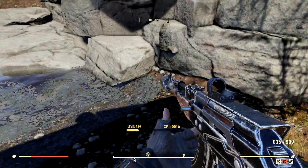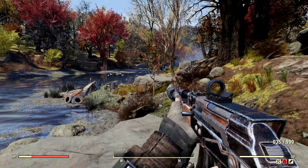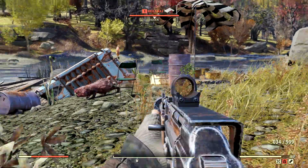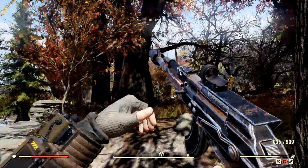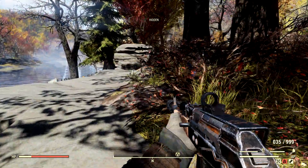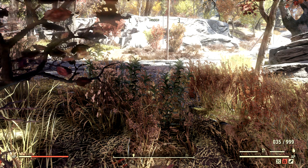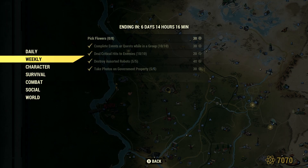There is a flower spawn point right here next to my base. Rhododendron flowers you can get a ton of in White Springs — just outside and around the White Springs grounds. There are also soot flowers that spawn here. I just picked one up, so let me look at the map and see if they fixed this, because I've been trying for the past four hours to get it to work.